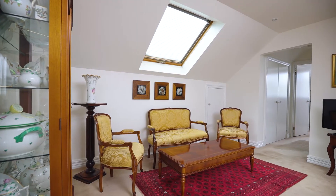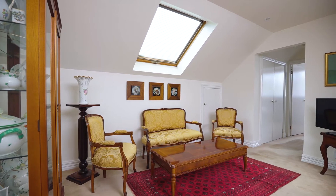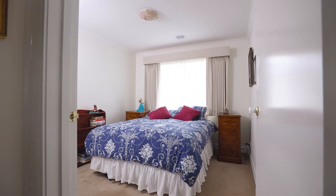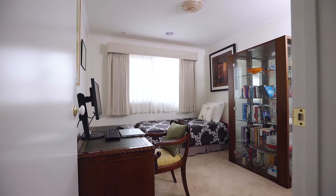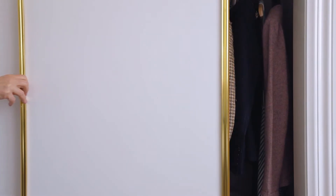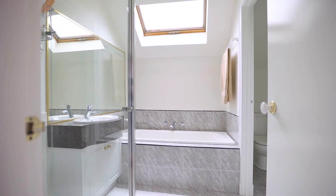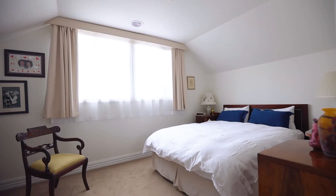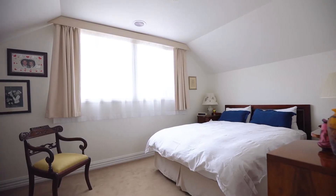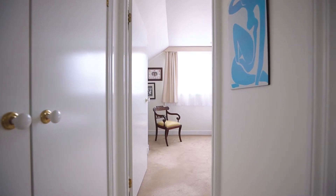On the second level, there's another spacious living area with walk-in roof storage. With three good-sized bedrooms at the back, one of them with another large roof storage space. All of these three bedrooms feature an abundance of closet spaces and there is the central bathroom with separate toilet. Finally, here is the light-filled large bedroom with a great view over the roofs of Brighton. And of course, there is ducted heating and air conditioning throughout the home.